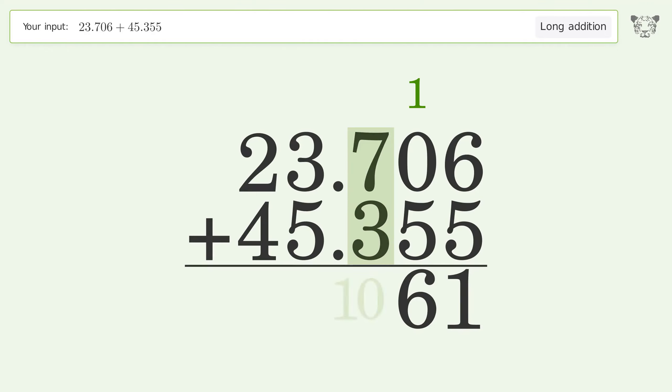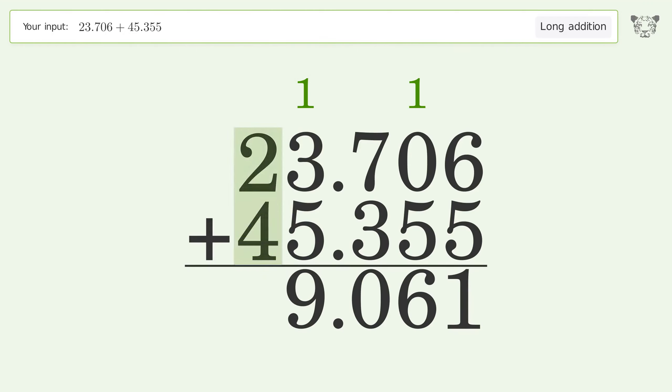7 plus 3 equals 10, carry 1 to the 1's place. 1 plus 3 plus 5 equals 9. 2 plus 4 equals 6, and so the final result is 69.061.